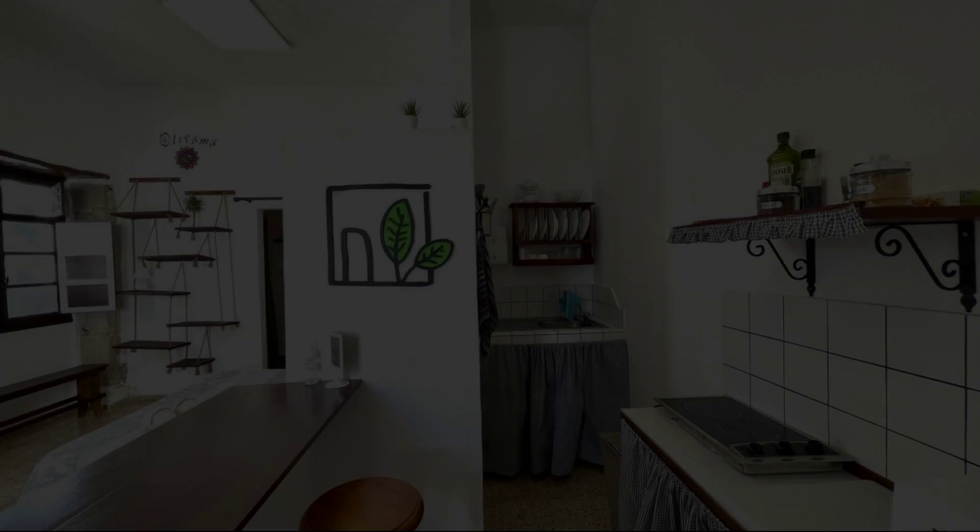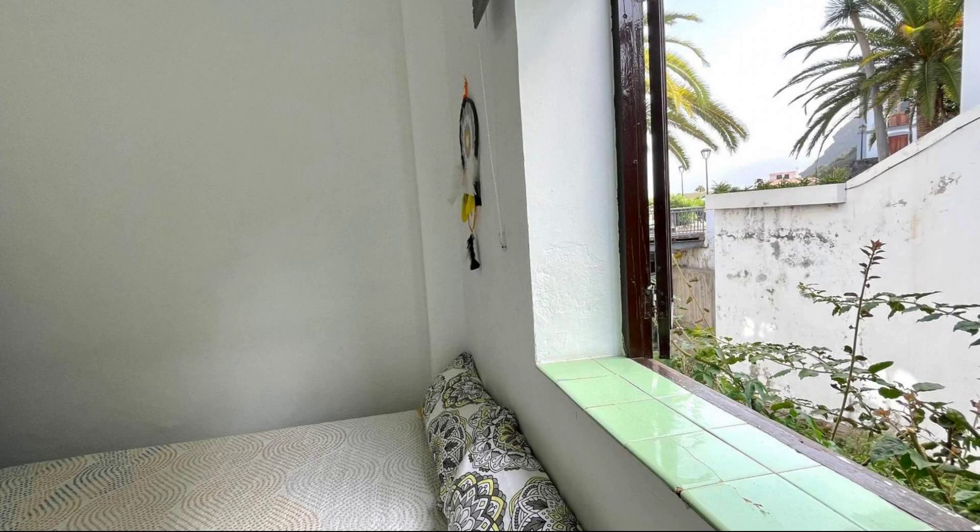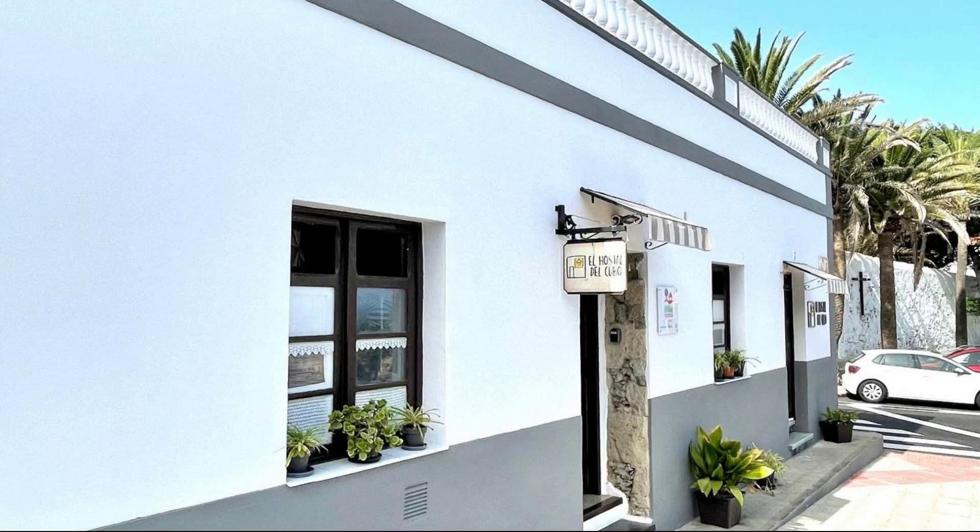Hi guys, welcome back to my channel and now you are watching a new video of properties. In this property, 4 types of room are available on Agoda.com. You can book online and enjoy.